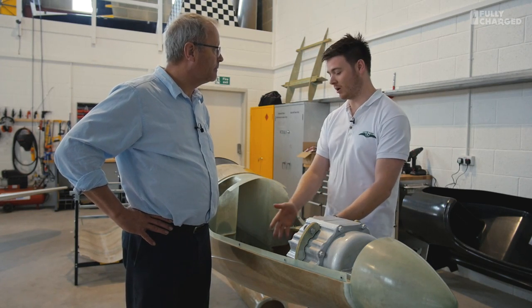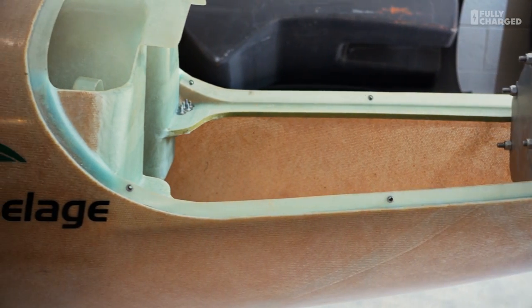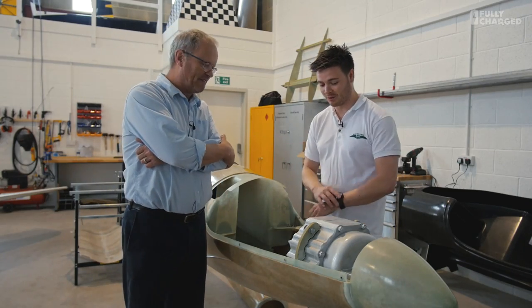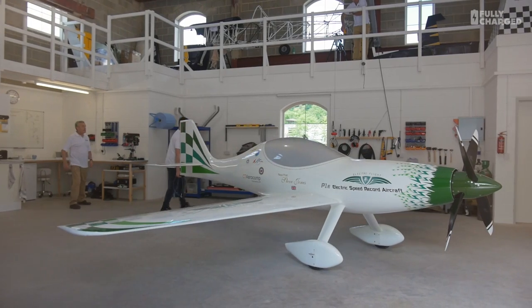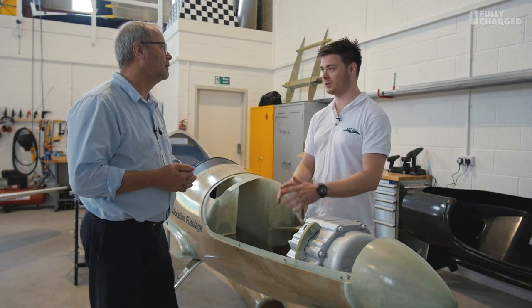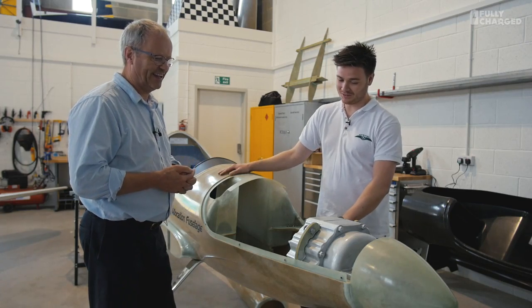Straight away behind the motors we've got a nice space to put our batteries — that's where the batteries will go. You don't want the heavy weight at the back of an airplane; the centre of gravity is quite critical. Coming off the back of automotive, I understand we don't need to reinvent the wheel — all of the technology we're using currently exists within the automotive world. We're just repurposing it and putting it in a crazy airframe, and we're going to try and break some records and go crazy fast.